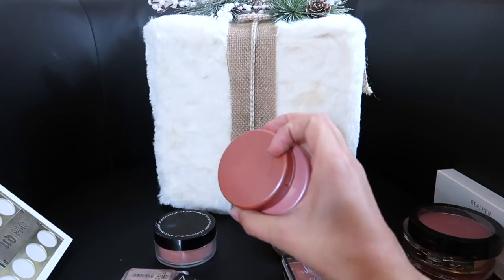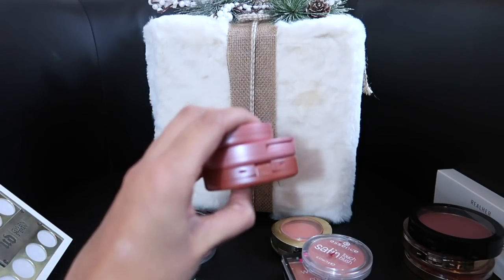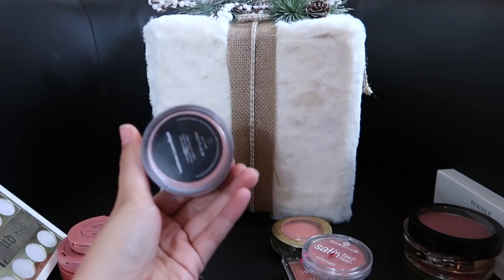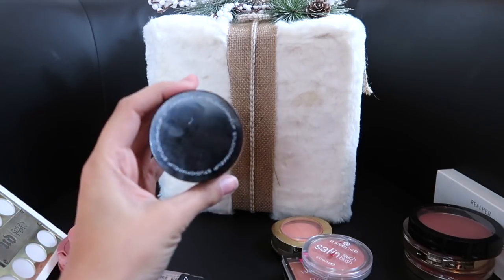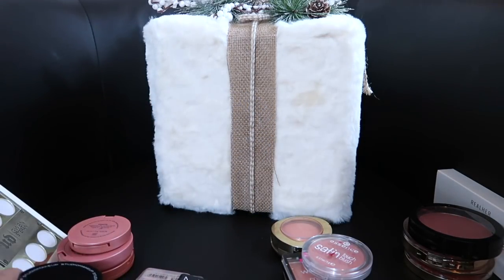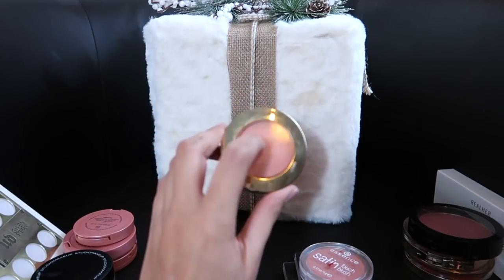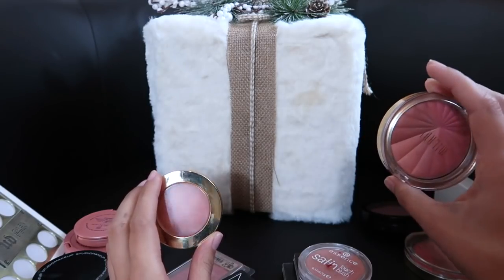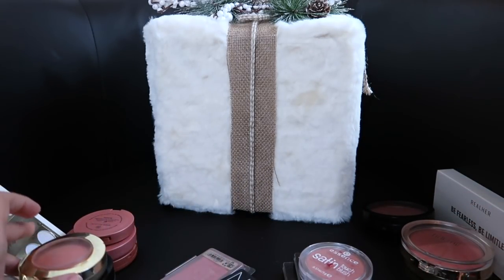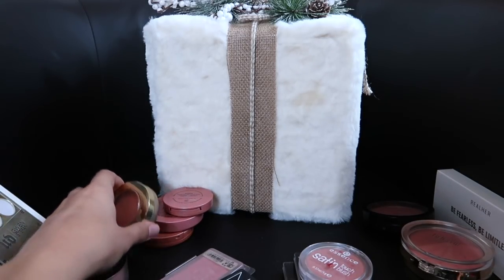Blushes I know I'm keeping are my Tarte blushes — these three I'm obsessed with. They are amazing, high-quality blushes. Another blush I love is this one by Studio Makeup — the Luminous Loose Blush, a beautiful everyday blush; keeping that. Another I'm keeping is the Luminoso by Milani — I love this formula much more than the newer formula. And this is the Color Harmony — I prefer the baked blushes over the Color Harmony. Hopefully next year I can even declutter these blushes down to maybe three.